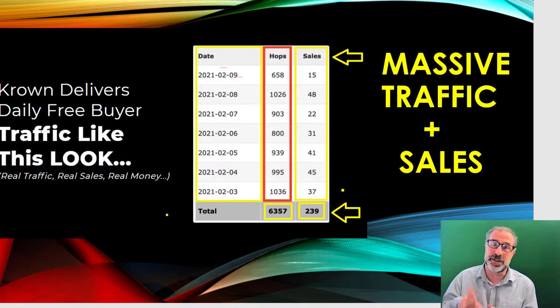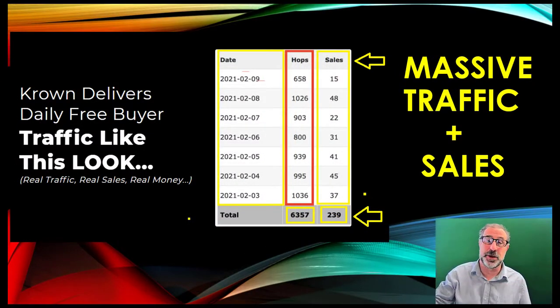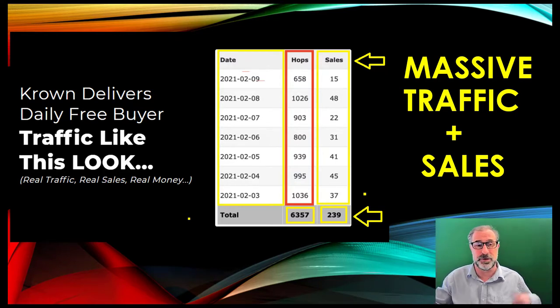Facebook is massive, and these are the results that Crown has been getting for people. As you can see here, some of the results Crown has actually been getting are massive traffic — buyer traffic where people actually buy. On this particular launch, they've done it with 6,357 clicks, which gives them 239 sales, and that was just in a week. That's real traffic, real sales, real money.